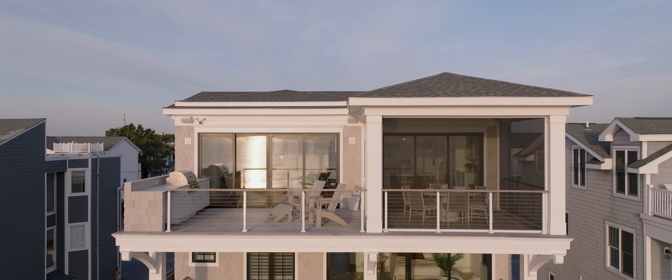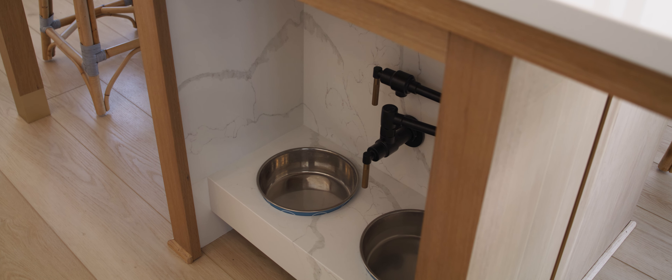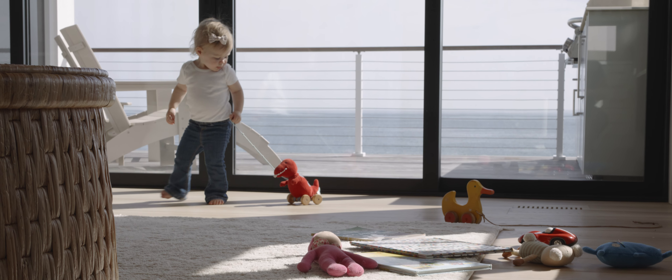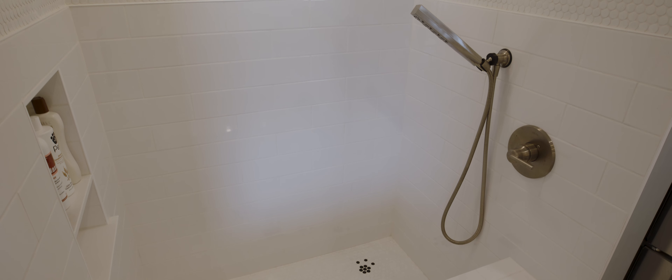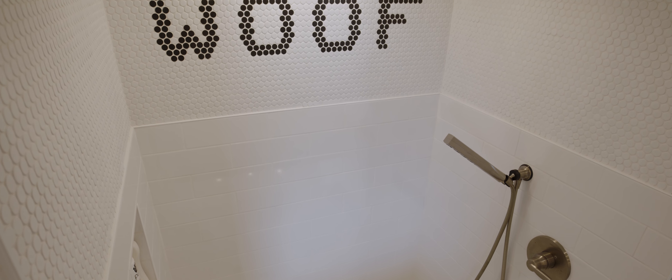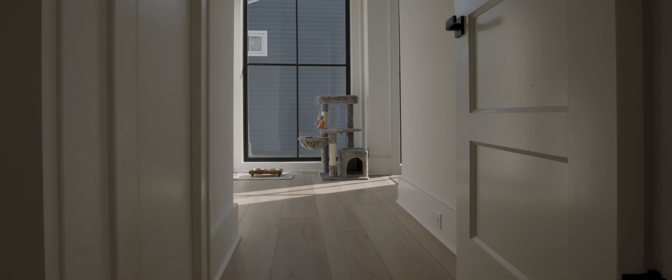I'm a fifth-generation home builder. I grew up working for my dad — he's a developer, so he would do communities. I worked in the field for him growing up. Never thought I'd go into construction, and then moved to the beach after college, started working in real estate, and was just fascinated with beach houses. I had never been in an oceanfront home, so it was just a really neat experience seeing these houses firsthand.